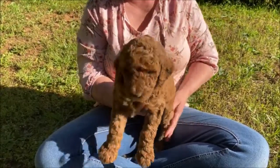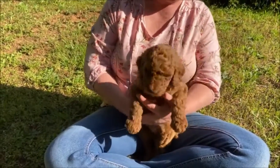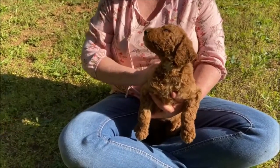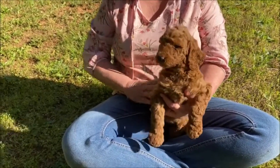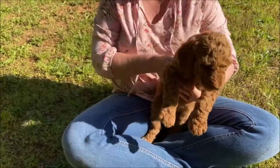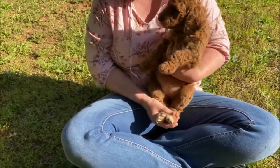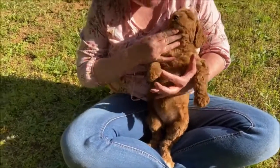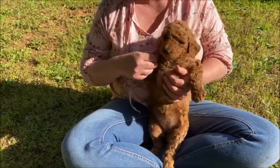This is a little female, and I think she's the biggest of the litter. She is a light red color, super sweet. She loves to get petted and loved on. She has two white tips on the back of her toes and maybe a little bit of white on her chest.